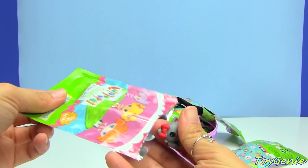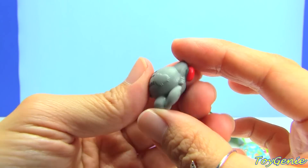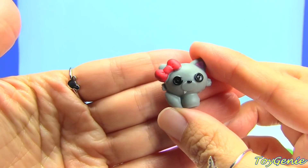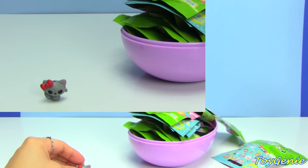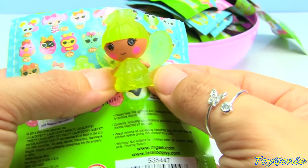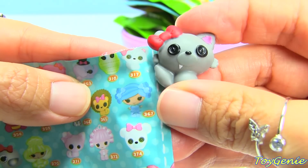I've never opened these before. Oh my gosh, these are so tiny - they weren't kidding when they said 'tinies.' I think they're even smaller than the LPS ones. Here we have the little kitty cat that looks like Hello Kitty with the red bow - she was number 317. And we have this one that looks like a fairy, she is number 370.